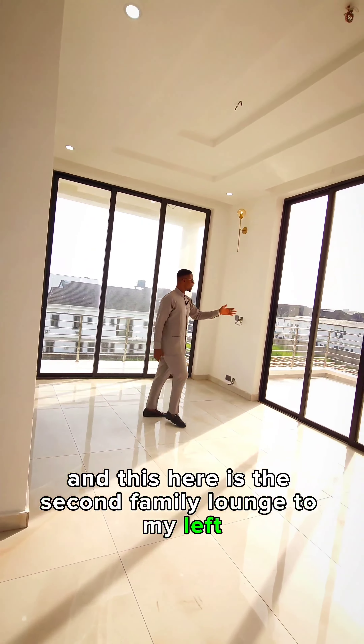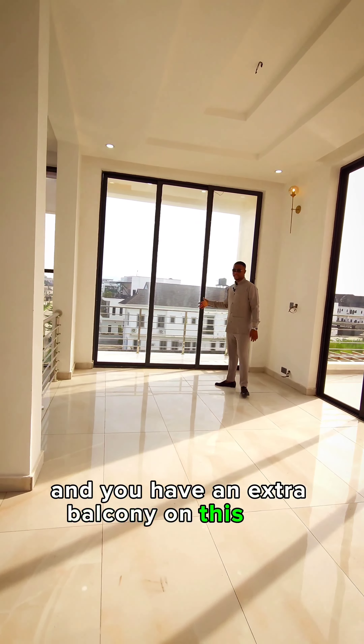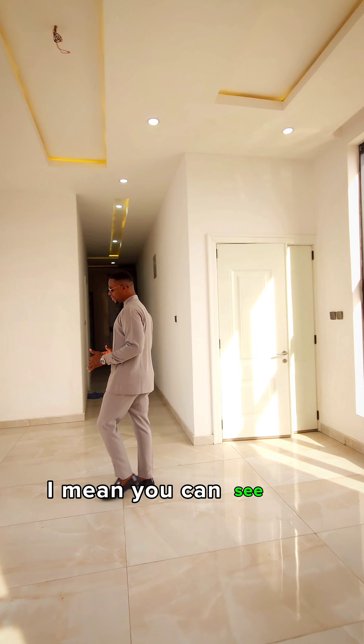We're finally on the topmost floor of this house and this here is the second family lounge. To my left, you have the open rooftop terrace and you have an extra balcony on this side. I mean, how cool is this?